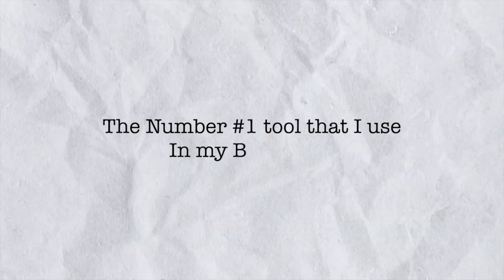Welcome guys. In today's video, we'll be talking about the number one tool that I use in my business.